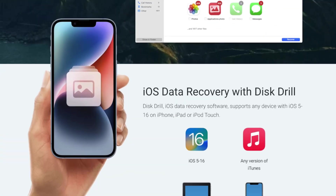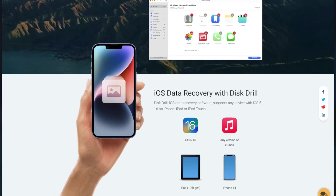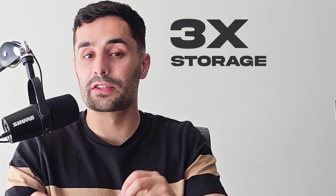Disk Drill even gives you the ability to scan an existing iCloud backup created in Finder. The real game changer is that Disk Drill lets you scan your iPhone entirely for free, ensuring your lost video can be recovered before you commit to anything. It can even recover deleted iPhone videos without a backup. Now, to ensure a successful scan, you need about three times the storage space used on your iPhone — for example, if you've used 20 gigabytes, ensure you have at least 60 gigabytes free on your Mac.